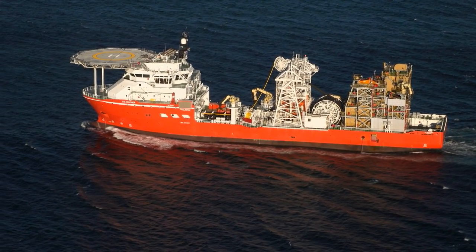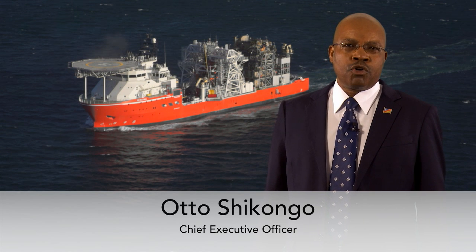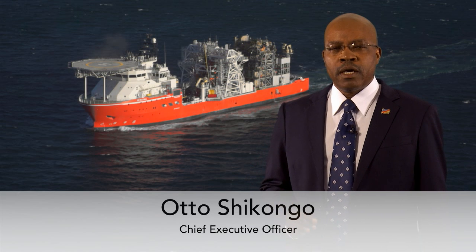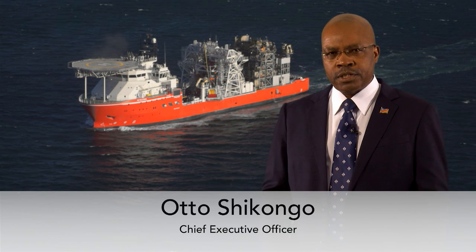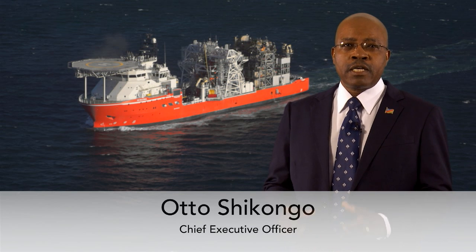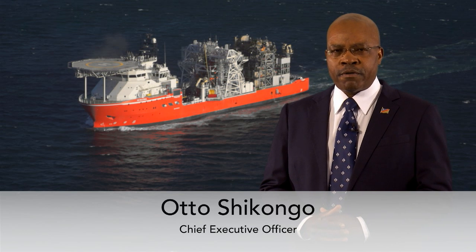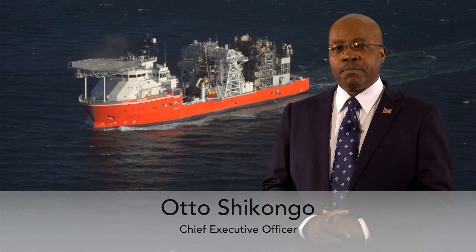Oto Shikongo, Chief Executive Officer of Debmarine Namibia, tells what the successful completion of this project means for the company. This is a proud moment for Namibia because this is the first time that a Namibian company has commissioned a diamond exploration and sampling vessel from scratch. With a total project cost of 2.3 billion Namibian dollars, this is a huge investment for the company and a national asset for the country at large. The completion of this vessel is just another example of the benefits of the successful public-private partnership between the government of the Republic of Namibia and De Beers. The SS Nujoma will enable Debmarine Namibia to continue its journey to achieve our stated vision of being the global benchmark in marine diamond mining, and to continue its mission of mining diamonds sustainably for the benefit of all Namibians.